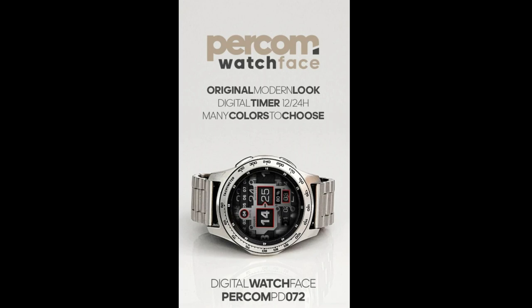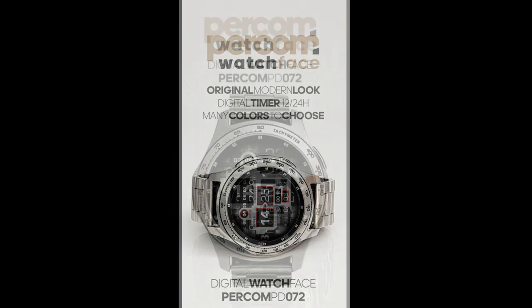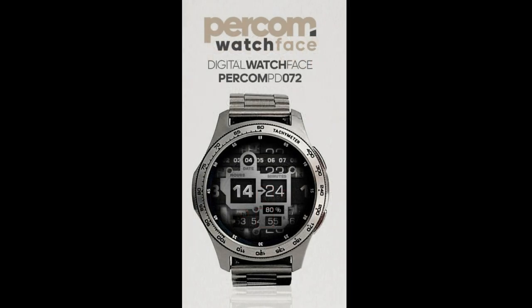Welcome back to Jibber Jab Reviews everyone and thanks again for joining me for another watch face review and giveaway. It's only been a couple of days since I reviewed some bold and old digital designs from our friends at Percom, but I wanted to share two more new designs with you guys because they really are quite different from the last ones that I showed you.